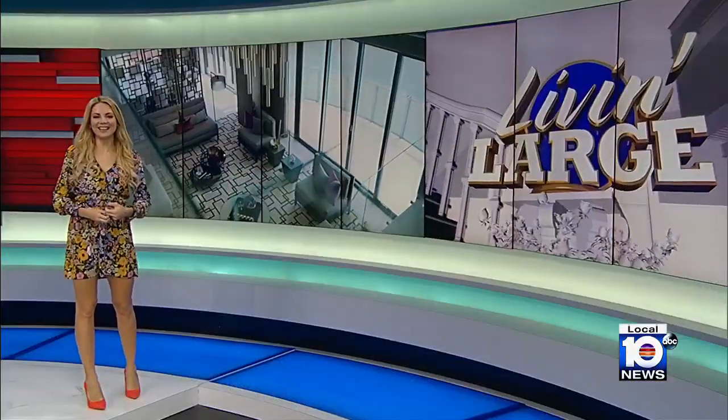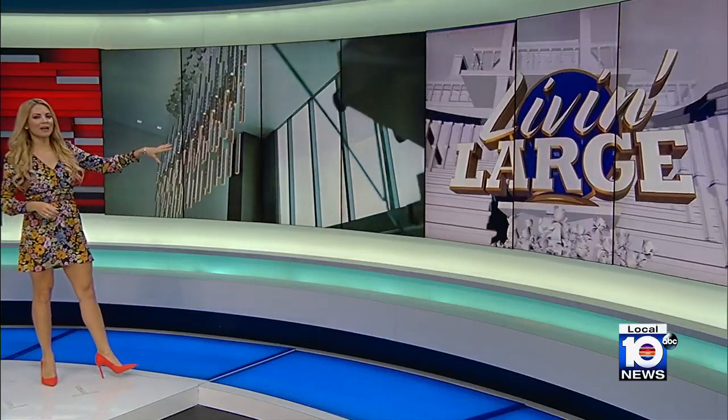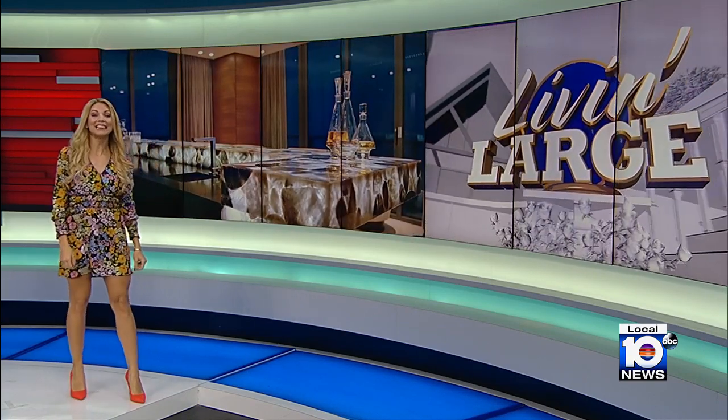Welcome back to Local 10 on this Thursday morning. It is 6:45. South Florida, this right here is one penthouse you do not want to miss — 360-degree views of the water right on Sunny Isles Beach in Miami. This ultra-luxurious home has a little something for everyone, but it's going to cost you. We're talking more than 30 million dollars. Andrea Martinez tells you exactly what that gets you in today's Living Large.